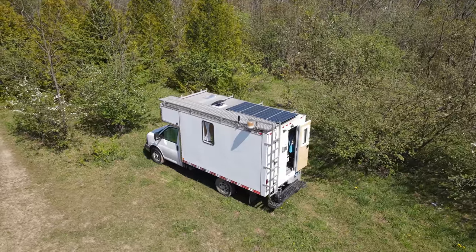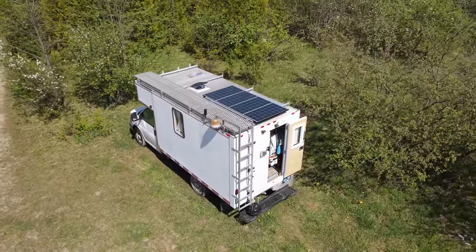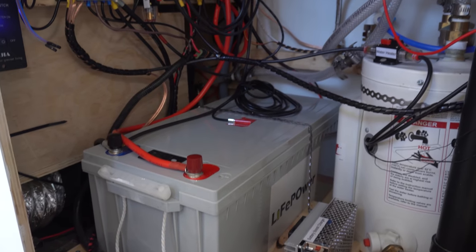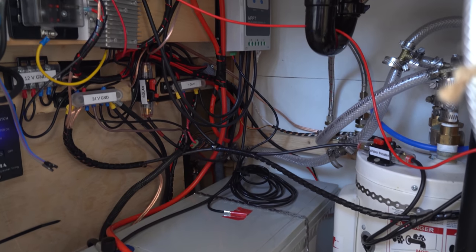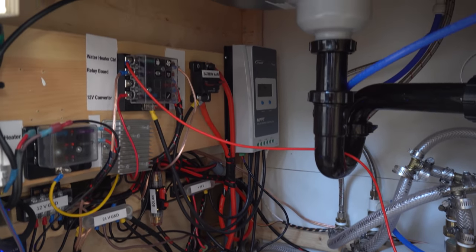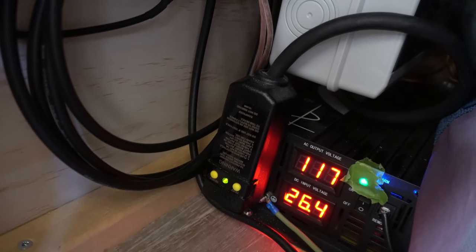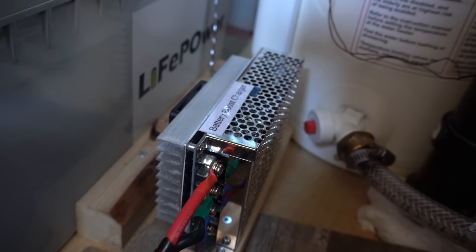Our solar panels produce 400 watts — we have four 100-watt panels and they feed into our main battery, which is a 24-volt 100 amp-hour lithium iron phosphate battery. From there we feed into all our electrical devices like lights, USB plugs, the water heater, and the fridge through an inverter — and that's how the whole truck is being powered. For bad days when the weather isn't favorable for solar, we have a battery booster that takes power from our alternator and also feeds it into the battery.